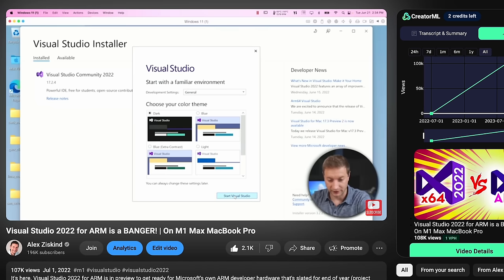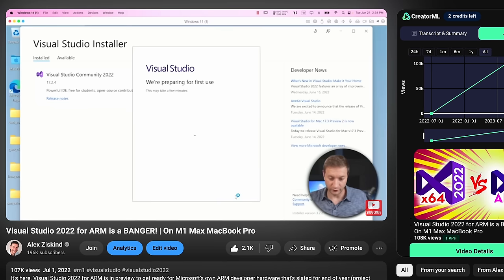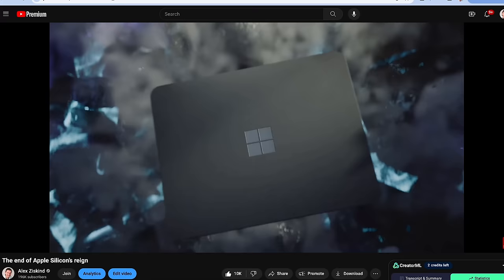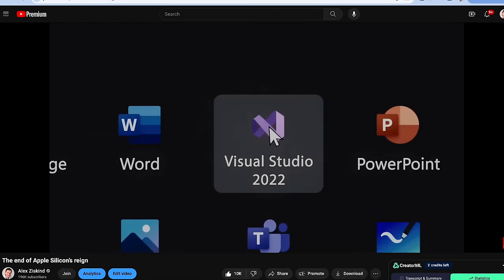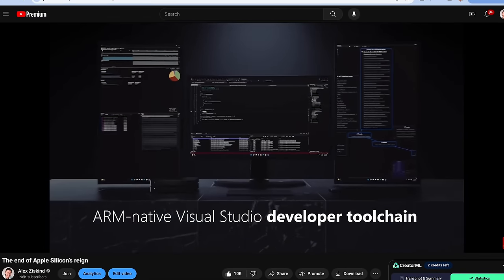Linux users will immediately start taking advantage of these laptops when they appear on the market, because Linux for ARM has been around for a while. As for Windows, Microsoft has been steadily moving in the ARM direction — Visual Studio and .NET take full advantage of the ARM architecture, and it shows in my tests. I'll link to those videos down below.